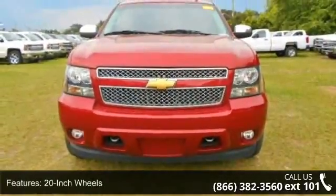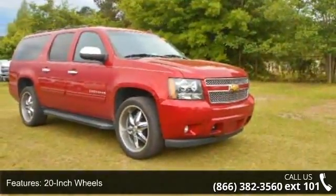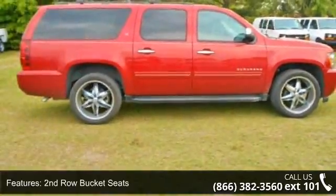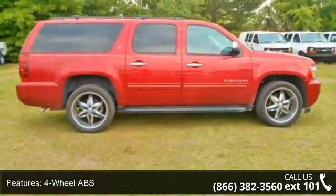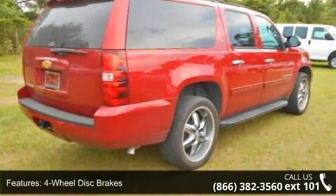This vehicle's top features include 20-inch wheels, second row bucket seats, 4-wheel ABS, 4-wheel disc brakes, 8-cylinder engine, adjustable pedals, adjustable steering wheel, aluminum wheels, triple AM FM group, and auto-off headlights.